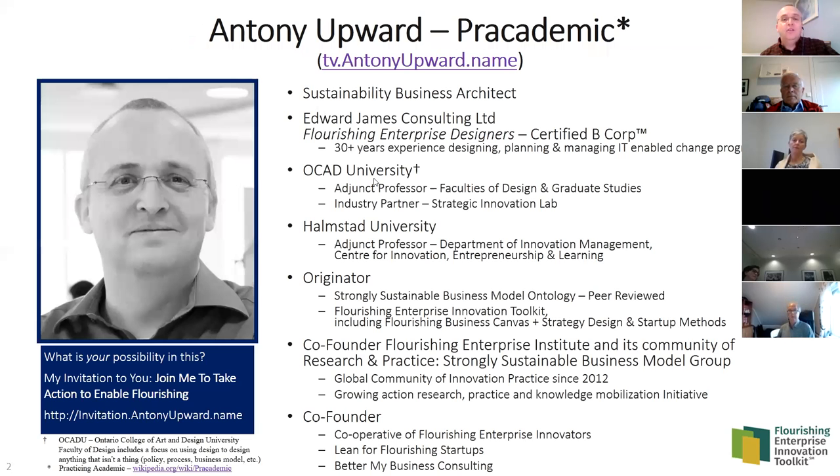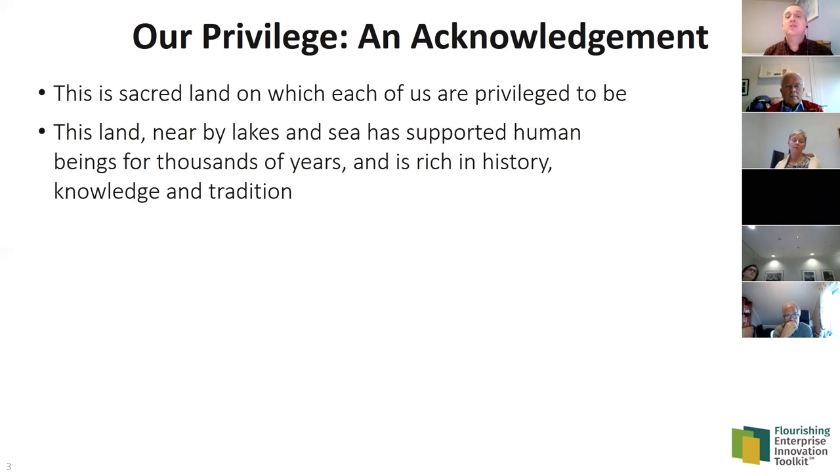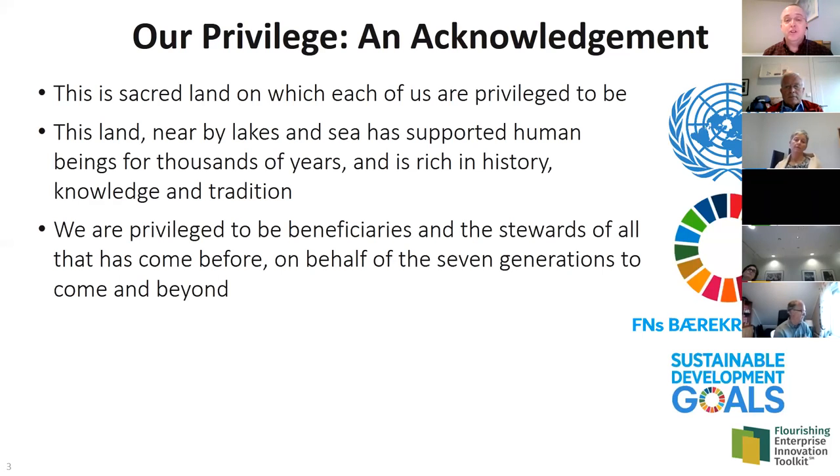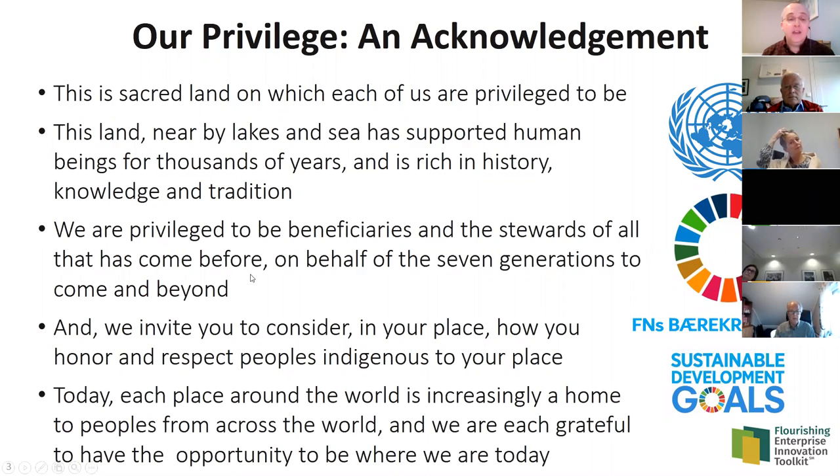What I want to acknowledge is that wherever we are today — and I'm not in Norway — this is sacred land on which each of us is privileged to be. The land, the nearby lakes, and the sea have supported human beings for thousands of years and are rich in history, knowledge, and tradition. We are privileged to be the beneficiaries and stewards of all that has come before, on behalf of the seven generations to come. I invite you to consider how you honor and respect the people indigenous to your place.